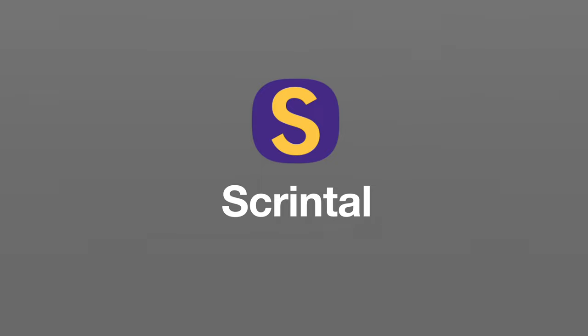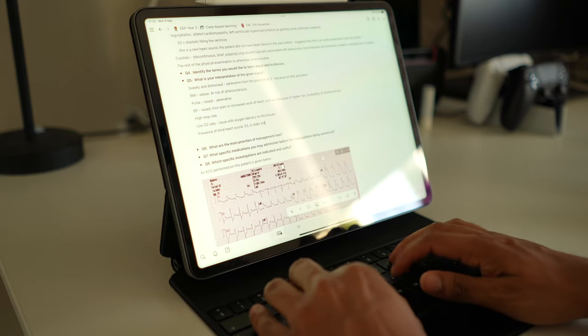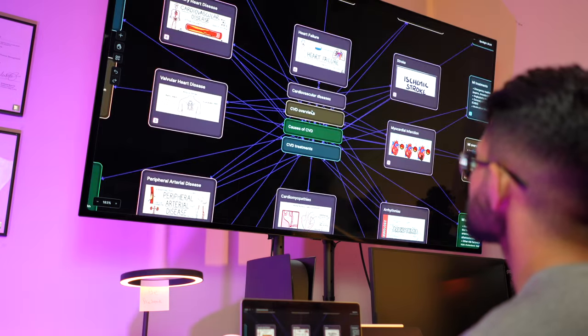What complements Anki to completely fill this gap is a relatively new web app called Scrintool, which combines visual learning like mind mapping with note-taking. Scrintool are kindly sponsoring this video. I've been in uni for seven years now, and I've gone from writing stacks of handwritten notes to hand-drawing mind maps to typing up pages of notes, and now to finally using Scrintool at med school.